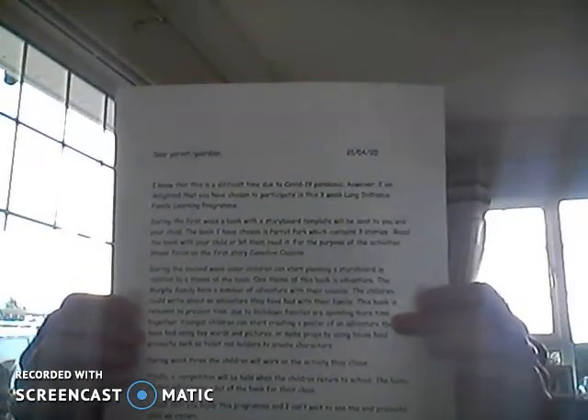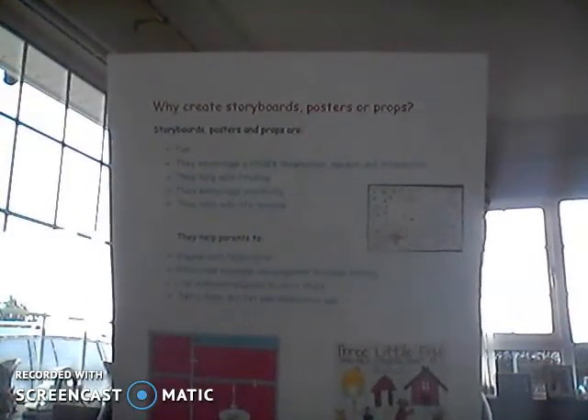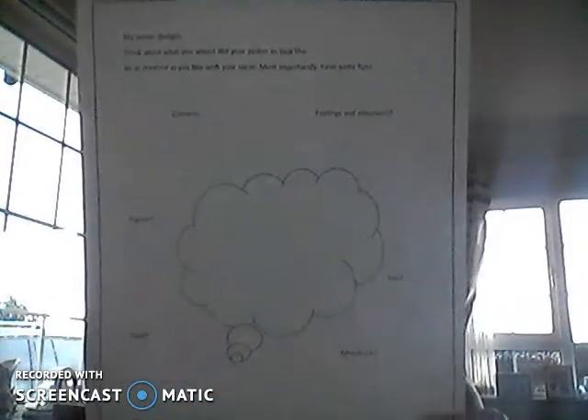During the first week you're going to receive a pack which consists of a book and a cover letter talking about the program, a handout discussing why to create storyboards, posters or props, a poster spider-gram giving you ideas for your poster, a poster template, and finally a storyboard template.